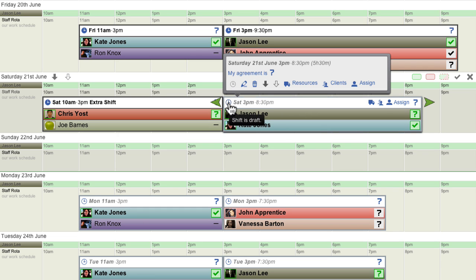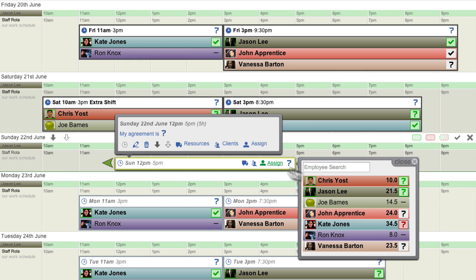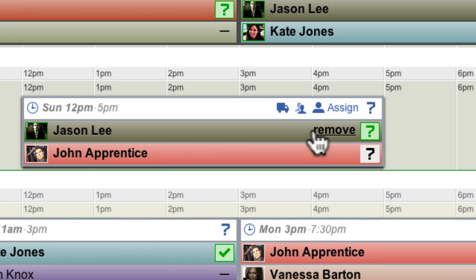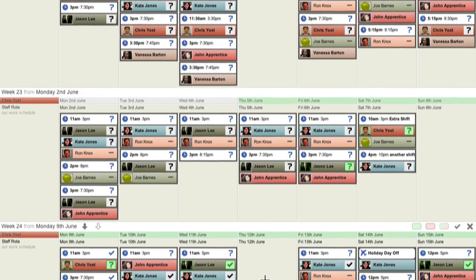Managers can easily schedule new shifts and then assign employees with a single click. You can clearly see when each shift starts and ends and who is working. Managers can quickly plan shifts for the days and weeks ahead.